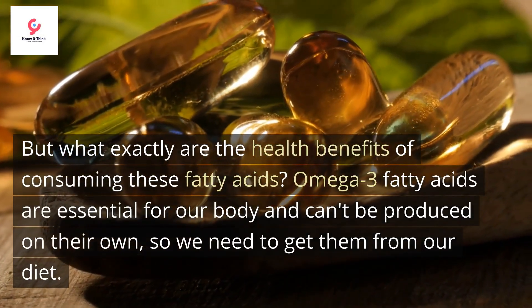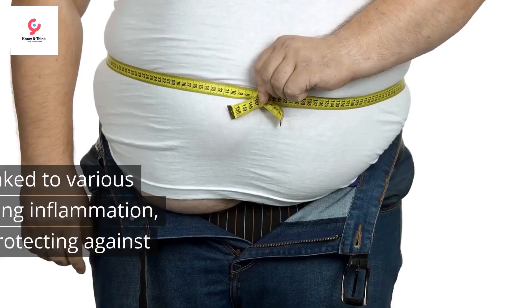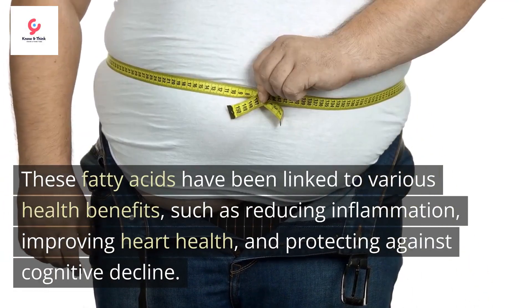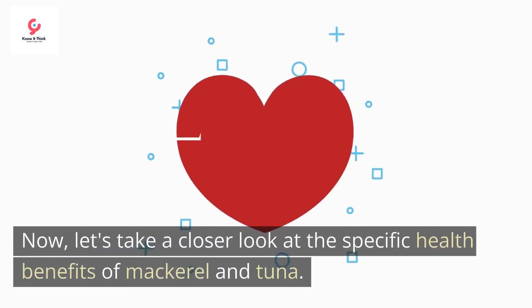Omega-3 fatty acids are essential for our body and can't be produced on their own, so we need to get them from our diet. These fatty acids have been linked to various health benefits, such as reducing inflammation, improving heart health, and protecting against cognitive decline. Now let's take a closer look at the specific health benefits of mackerel and tuna.